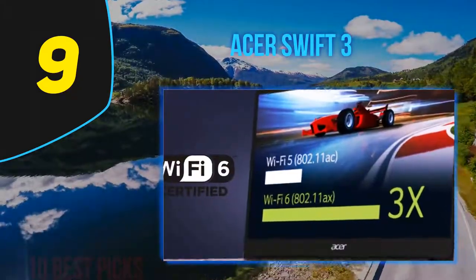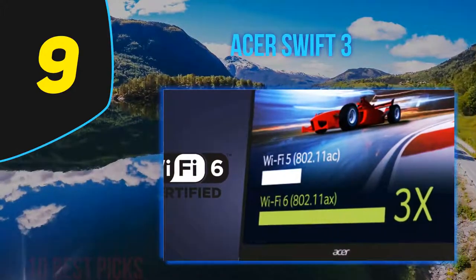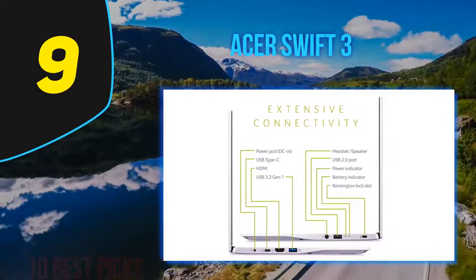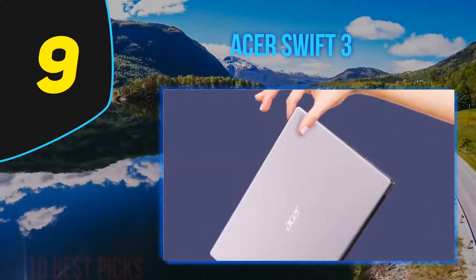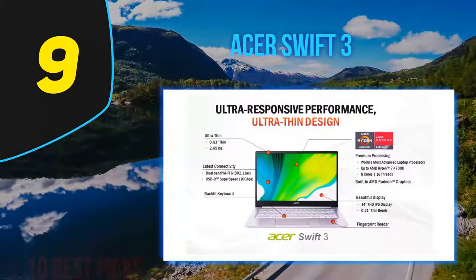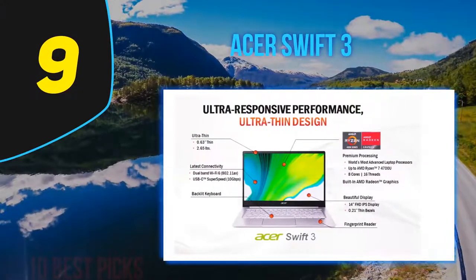Acer continued its minimalist design aesthetic with this year's Acer Swift 3, definitely taking a cue from the Apple MacBook Air. The thin, lightweight aluminum chassis should feel familiar to anyone acquainted with earlier Acer Swift 3 models. The matte silver finish with polished Acer logo on the back is about as flashy as the laptop gets — you will have to supply the personality yourself.